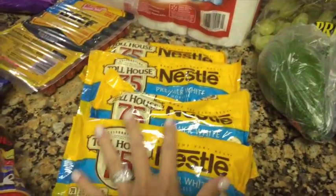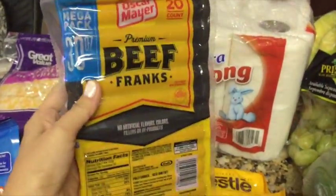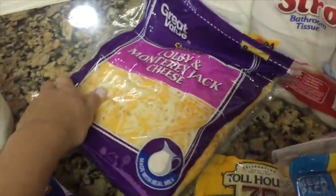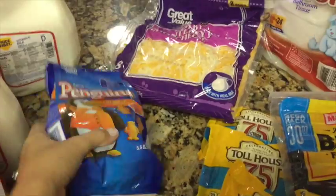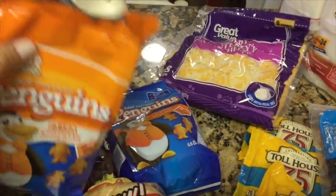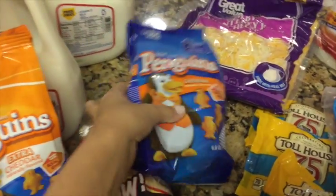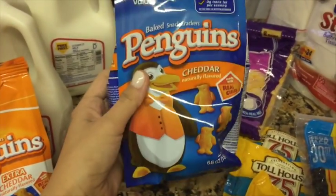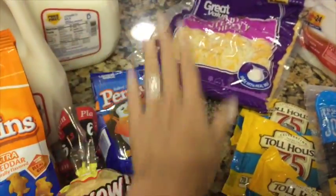Then we picked up some hot dogs and some shredded cheese — we love cheese at the house. Then we picked up these penguin crackers. They're kind of like goldfish crackers. We opened them up, and they're extra cheddar — but they're really, really good. They taste amazing, kind of like goldfish but even better.